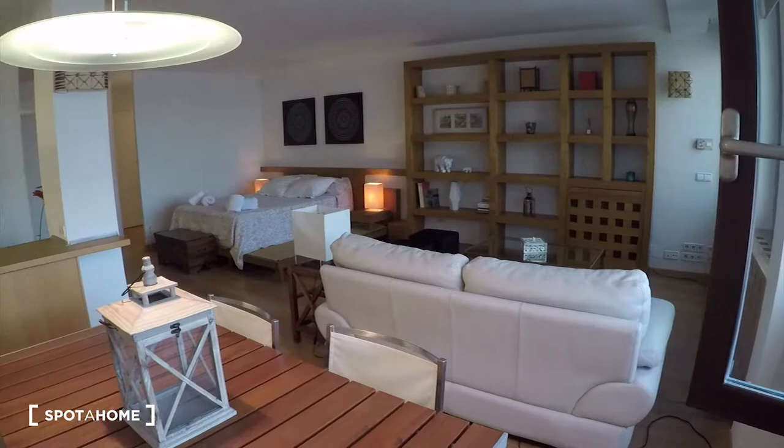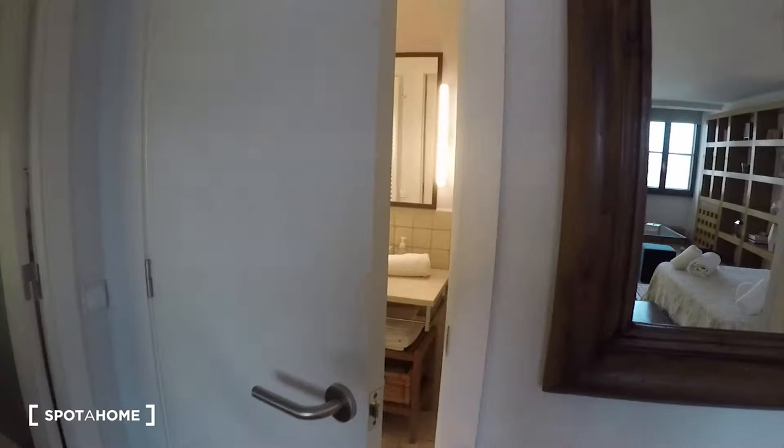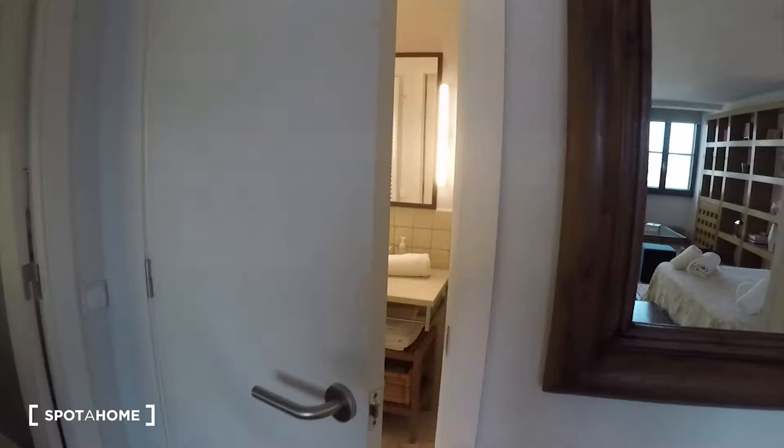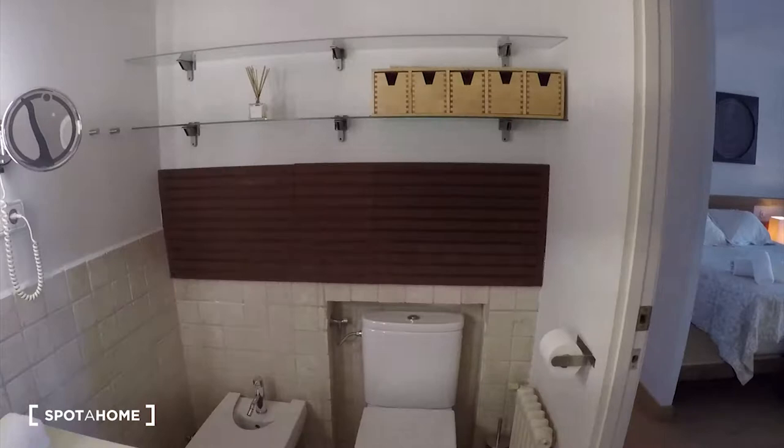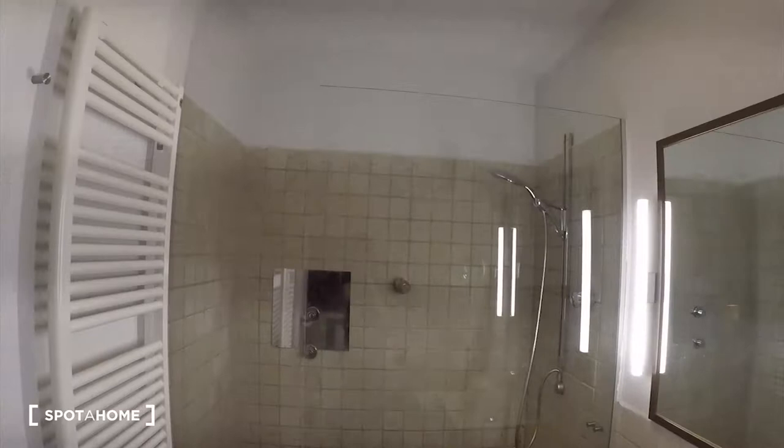Now we go to the bathroom. Here it is — it is super beautiful and big as well. There is the toilet, and then on this side is the shower. And you can see here on the left there is a towel dryer.